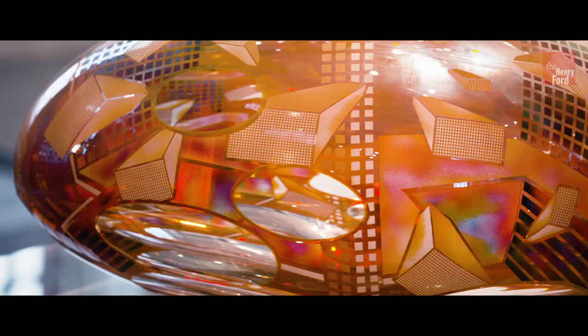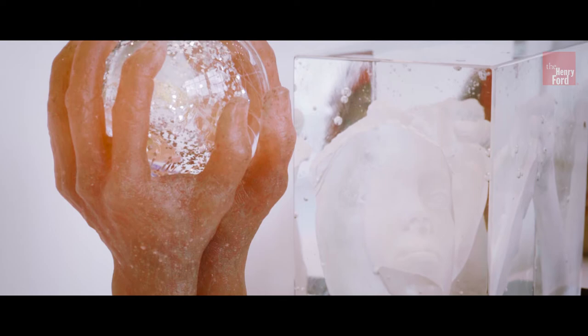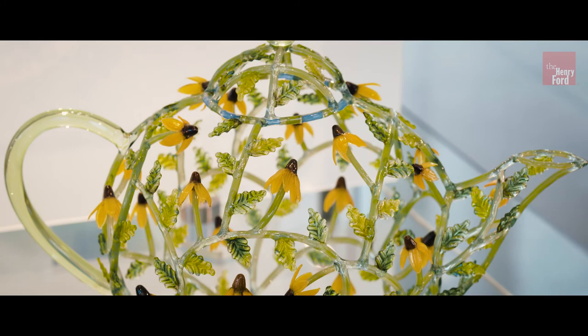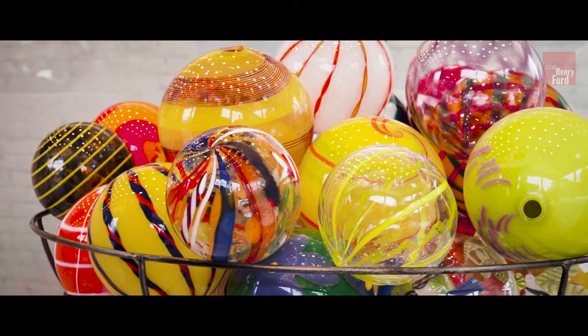And then we jump right into studio glass, with almost every major figure represented in this gallery. Talking about the earliest studio glass, the technical innovation of studio glass, and how it became a major art form in the last quarter of the 20th century in America into the 21st century.